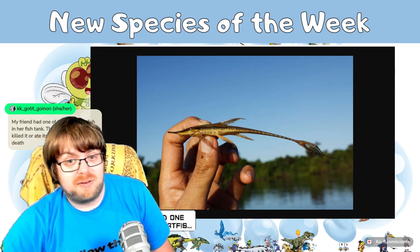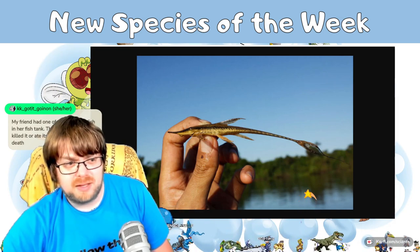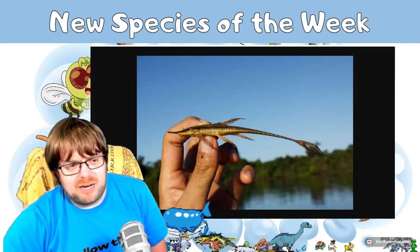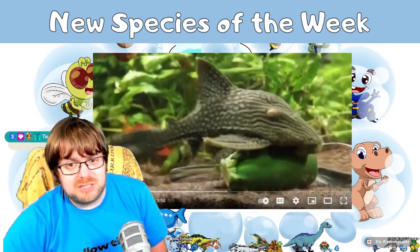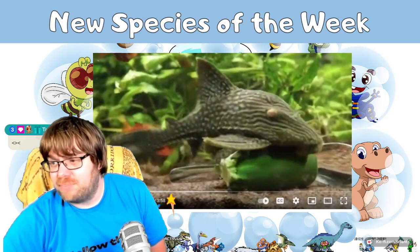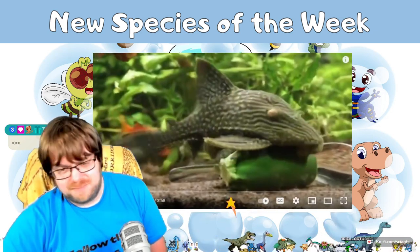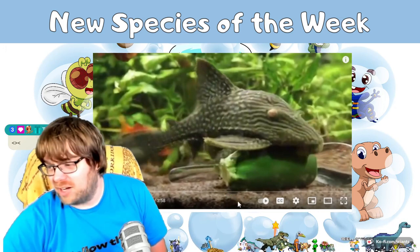Someone in chat asks: can it eat a dog? No — it's a pretty tiny fish. We're chatting about the close relatives of this fish, particularly plecos. Plecos are invasive and they cause a lot of trouble.